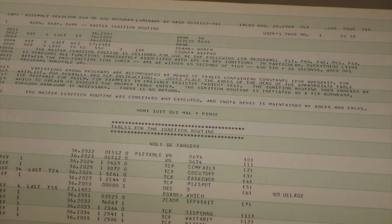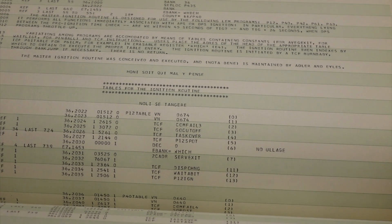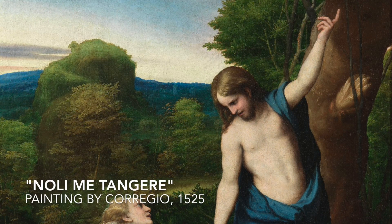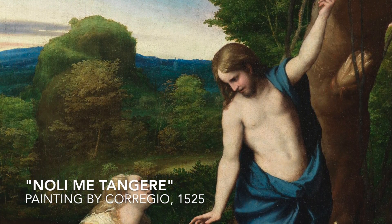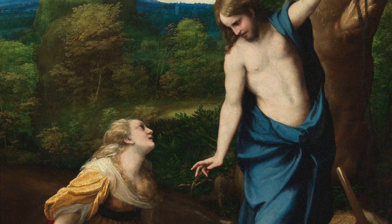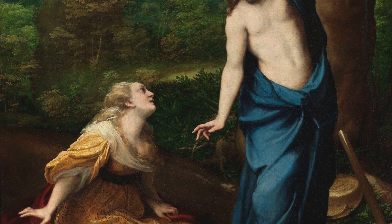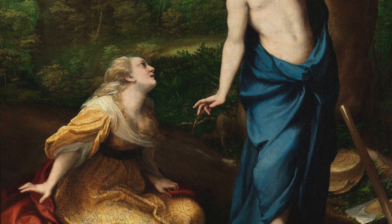Another comment reads "Noli se tangere" — a play on "Noli me tangere" from the Bible, meaning "don't touch me," which is what Jesus is supposed to have said to Mary after his resurrection. Here the Latin is transformed to mean "don't touch these," because these parameters are constants and they didn't have the const keyword to protect them from programming mischief. So they resorted to warning in Latin instead.